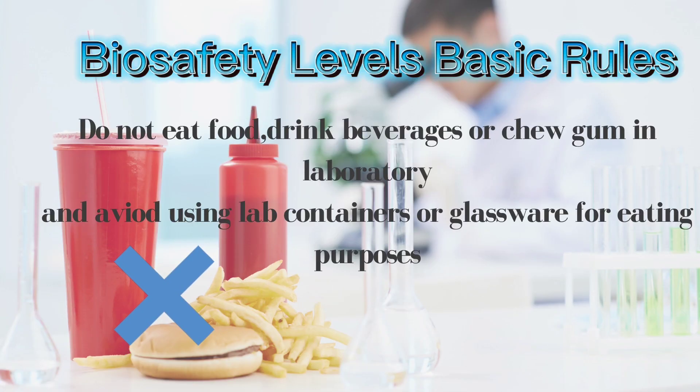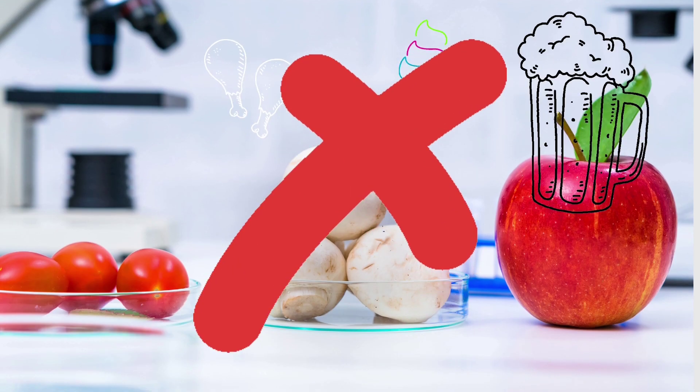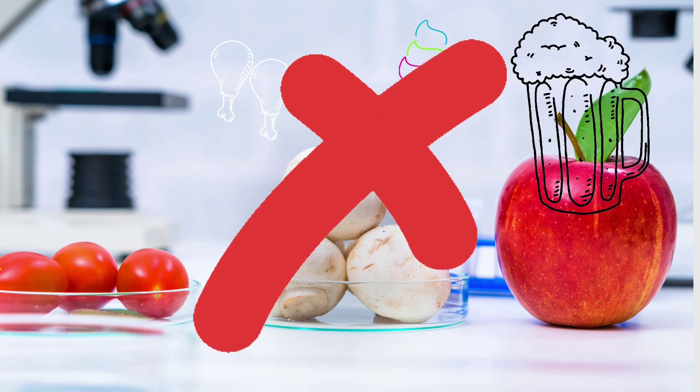Do not eat, drink beverages, or chew gum in the lab, and also try to avoid using lab containers or glassware for eating purposes. Food may be stored in cabinets or refrigerators designed and used for this purpose only, that are located outside of the work area.